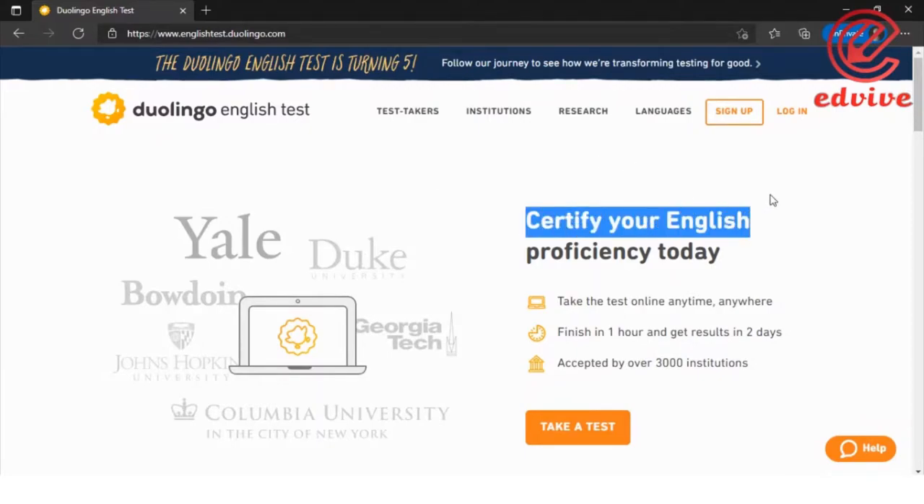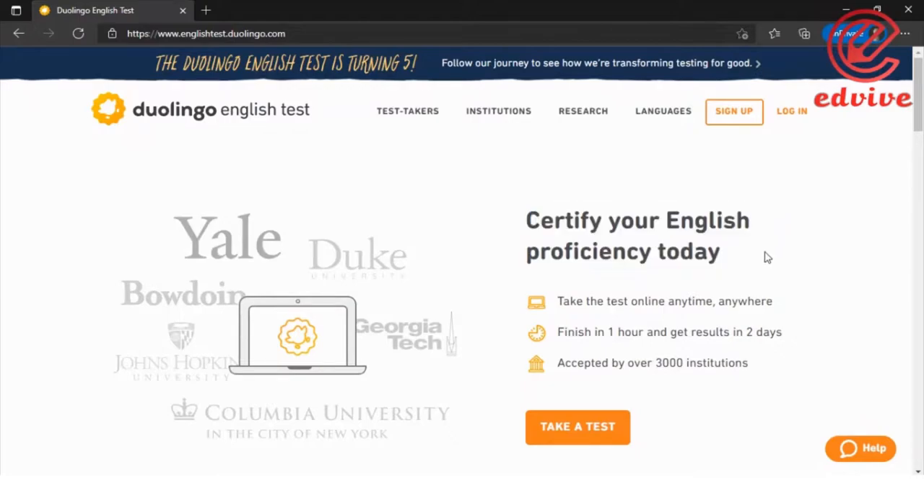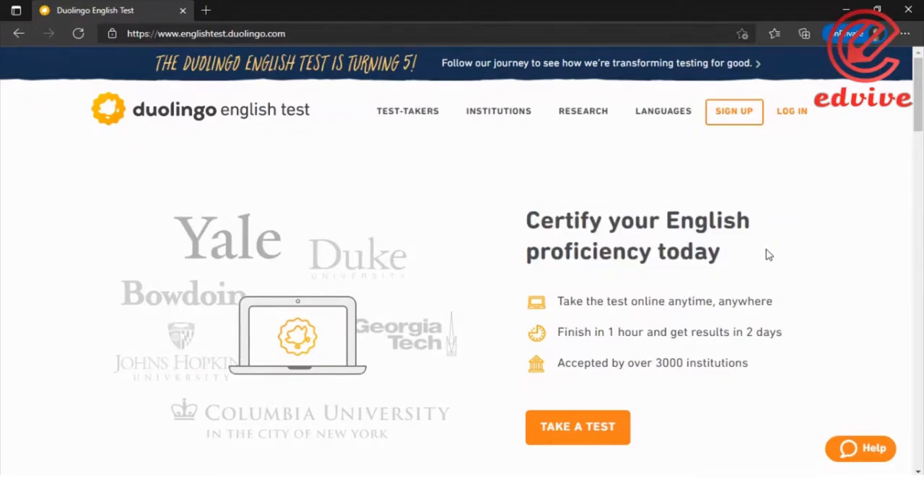The Duolingo English Test certifies your English proficiency. It is an online English proficiency test. You can take the test online, anytime, anywhere.